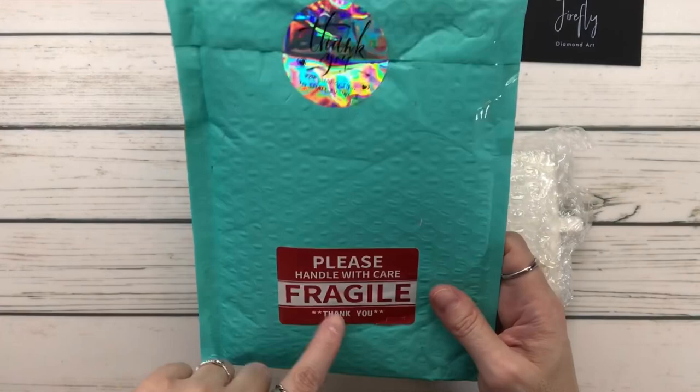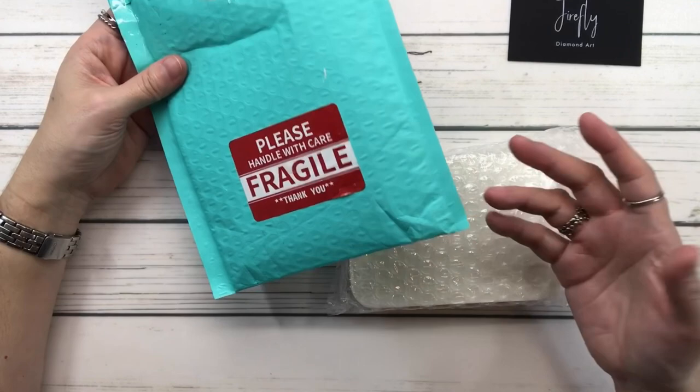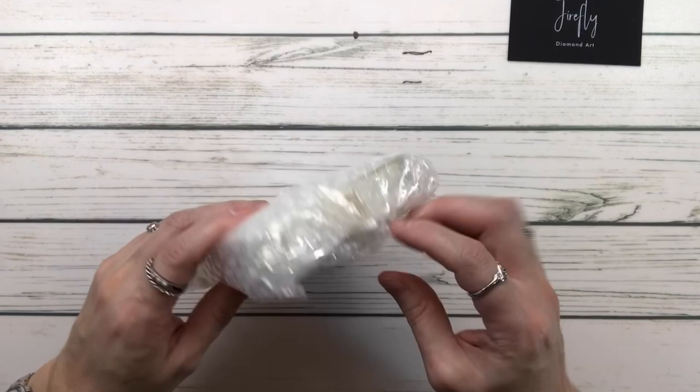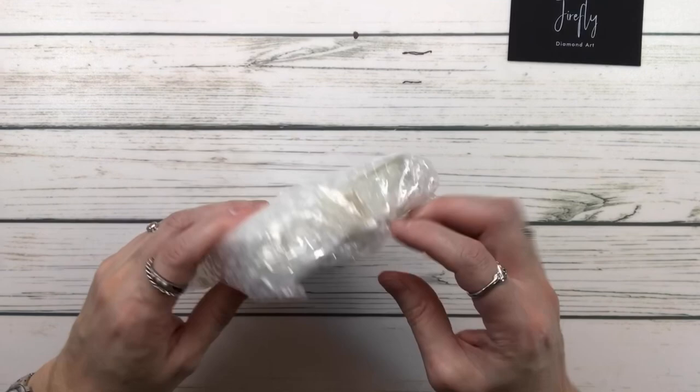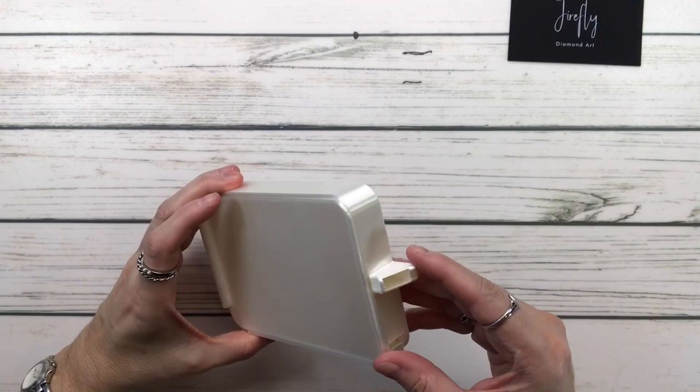The back says 'Thank you for supporting my small business, please handle with care, fragile.' Remember guys — always support small businesses because we support them, they support us. We're basically a team. And there's more bubble wrap for my mama! The tray has a little slider handle — wow, cool!